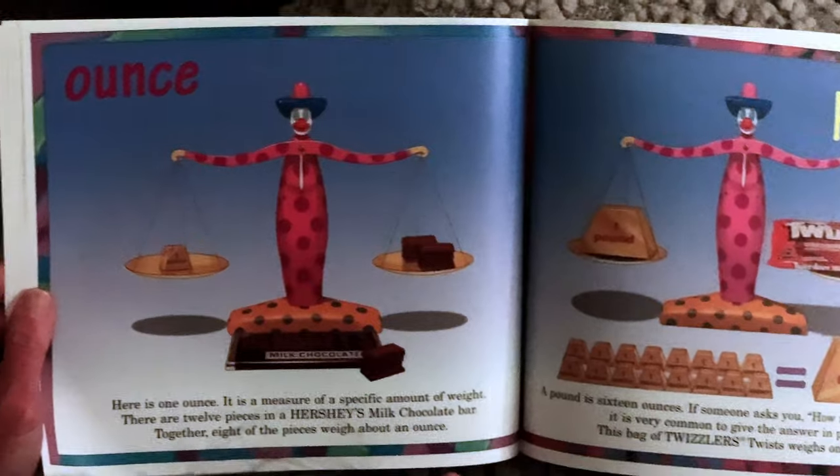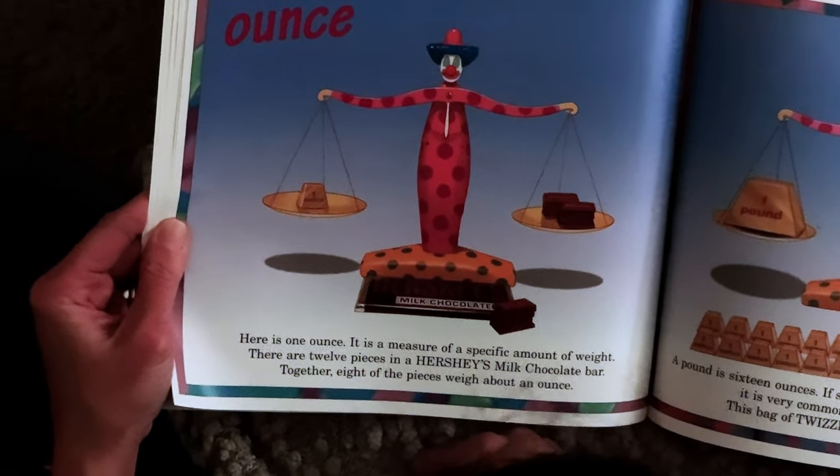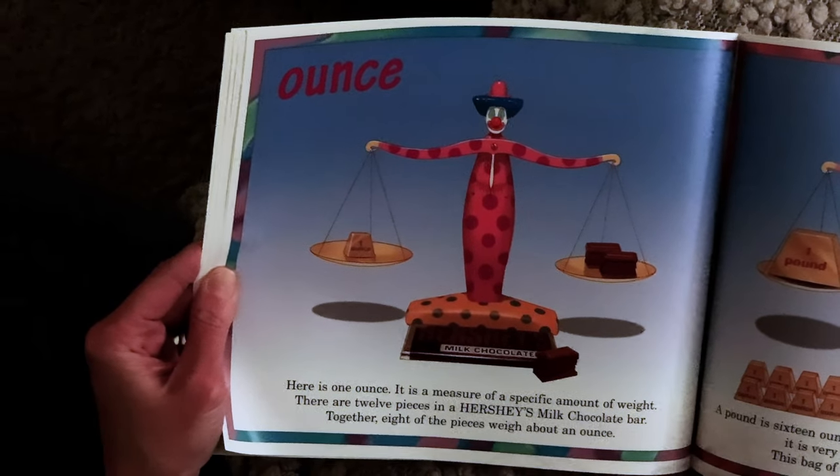Ounce. Here is one ounce. It is a measure of a specific amount of weight. There are 12 pieces in a Hershey's milk chocolate bar. Together, eight of the pieces weigh about an ounce.